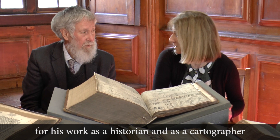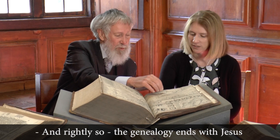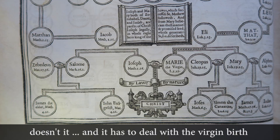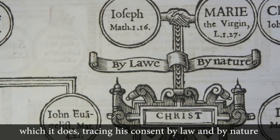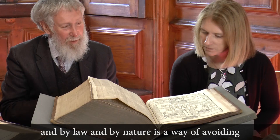The genealogy ends with Jesus. And it has to deal with the virgin birth, which it does, tracing his descent by law and by nature. 'By law and by nature' is a way of avoiding the awkwardness of Joseph not being his father except in law.